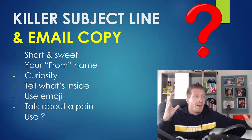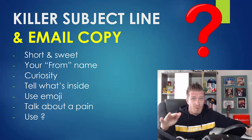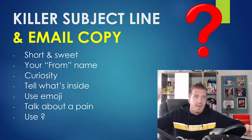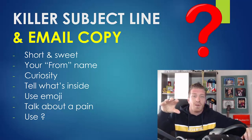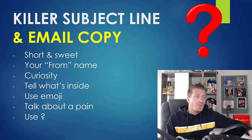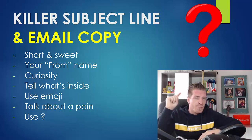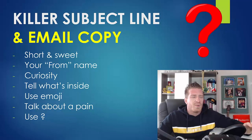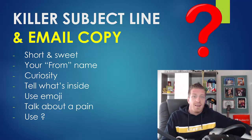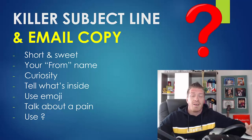Use emojis that correlate to what you're writing about. You can also talk about a pain — for example, 'Don't you hate when X happens?' and then solve that problem inside the email. Talking about a pain always helps write better subject lines. Also use a question mark to throw the person off — they think 'what is this email about?' and open it. It can be a real question like 'Don't you hate when X happens?' or it can be something like '$10,000?' Just using a question mark really boosts curiosity and open rates.